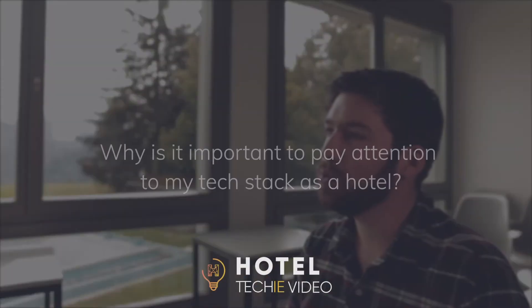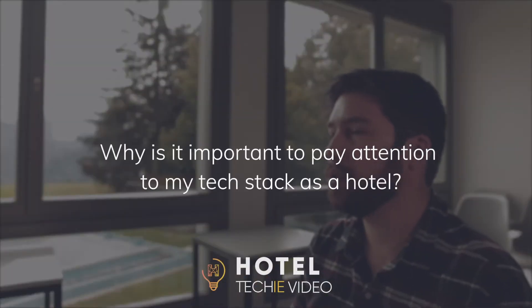Why is it important to pay attention to and know about your technology as a hotel? The greatest hotel in the world can have the most fabulous customer service, but without reservations it can't be successful. Understanding your tech stack and making sure it's all working is really key to delivering the arrivals report that a hotel needs every morning in order to do the rest of what it does to be successful.